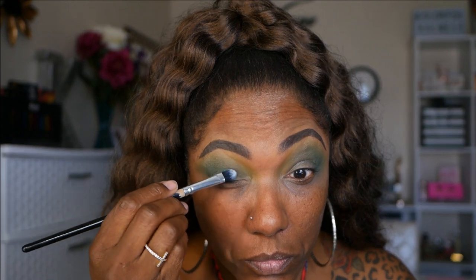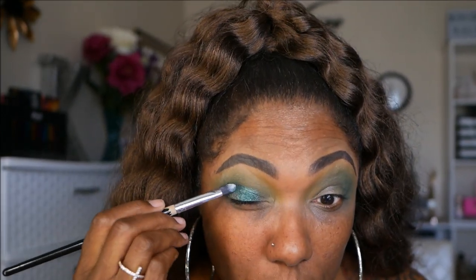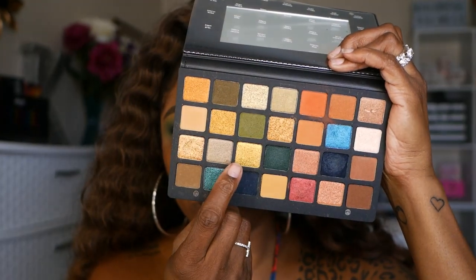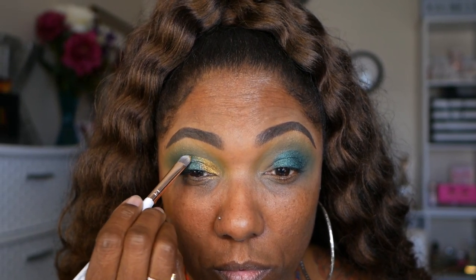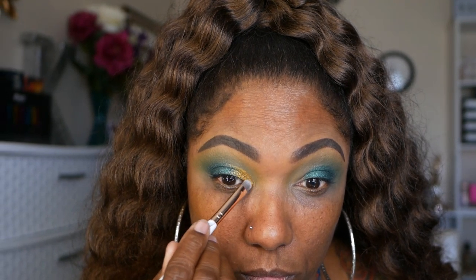Now for my lid, I'm going into the shade Jubilee. I am spraying my brush for this — I'm just taking a flat shader brush and starting to place that on the middle of my lid, dragging it all the way to the outer corner. Next, I'm going into the shade Imperia, wetting my brush for this as well, and using this on the inner portion of my eyelid. These shimmers are very nicely pigmented and very beautiful. When you use them dry, they leave a nice dusting of shimmer, but when you use them wet, you really get a nice beautiful pop on your lid.